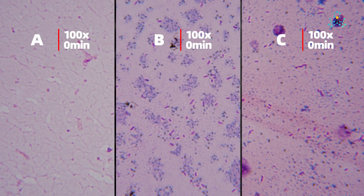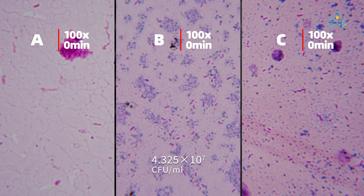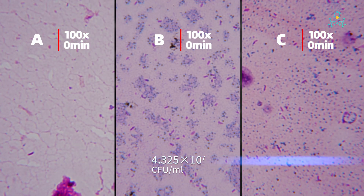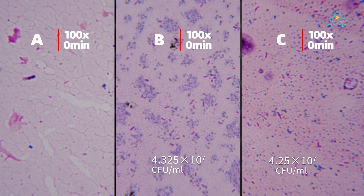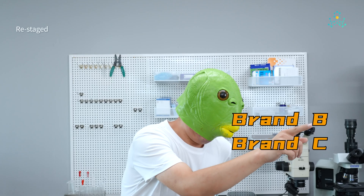The bacterial load analysis: brand B, 43 million CFU per ml; brand C, 42 million CFU per ml, marginally lower than brand B; brand A, 0.5 million CFU per ml. Case closed — these two brands are the culprits.